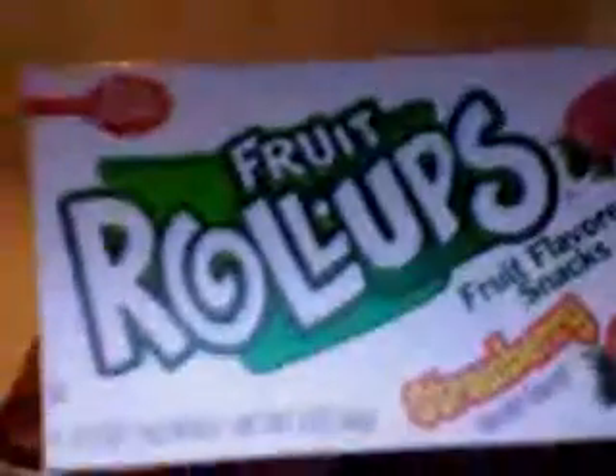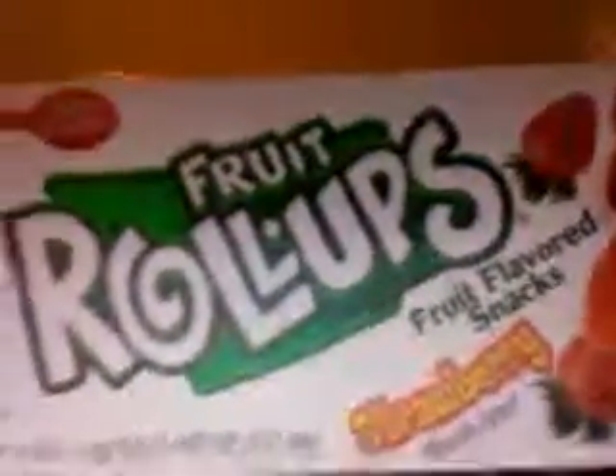Thanks for watching. Closed captioning on YouTube is still brought to you by Fruit Roll-Ups Fruit Flavored Snacks.